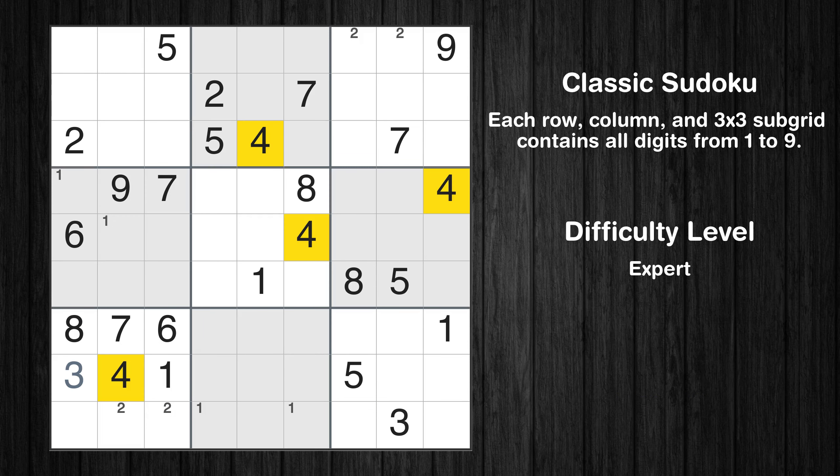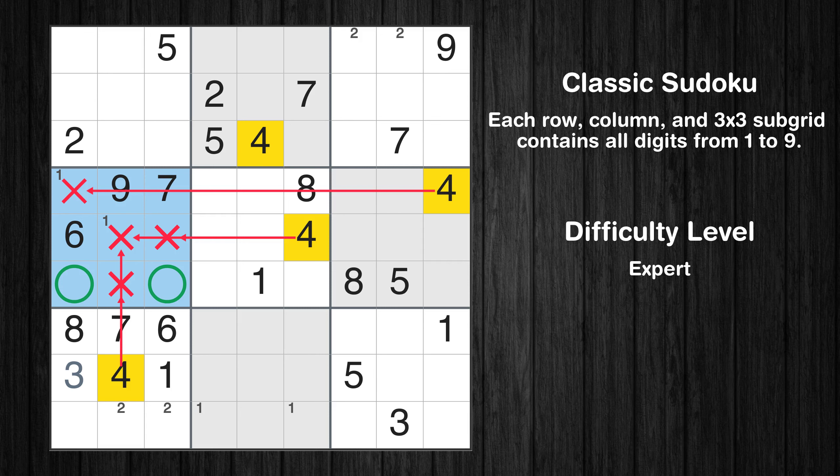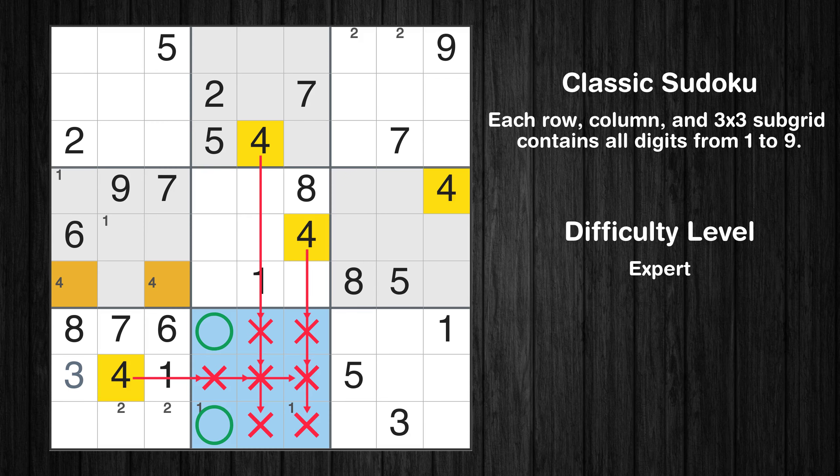Let's move to number 4. Only two positions left in the fourth box where value 4 can be placed. Only two positions left in the eighth box where value 4 can be placed.